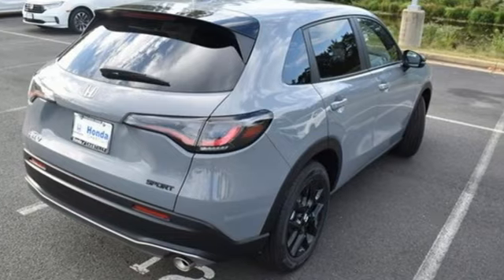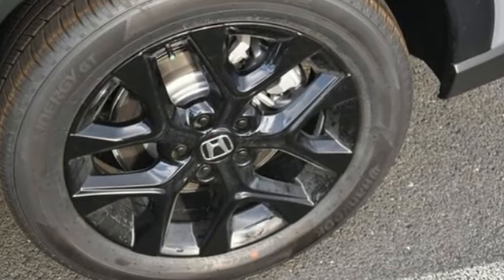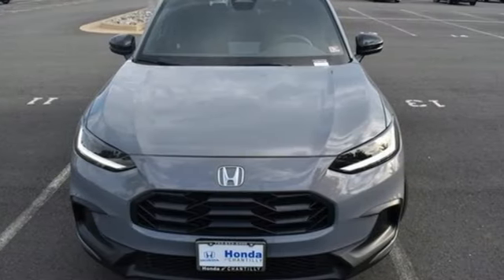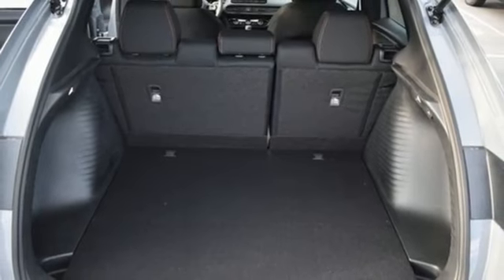It comes with all the amenities you need: inline four-cylinder engine, front heated bucket seats, streaming audio, steering assist cruise control, leather steering wheel, doors and push-button start proximity key.